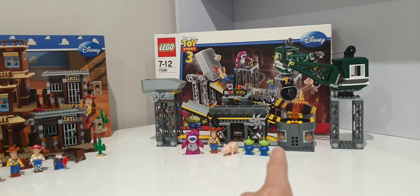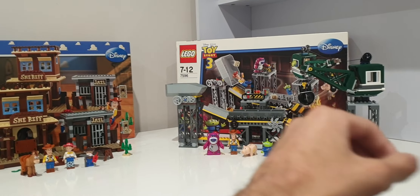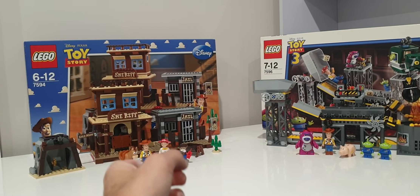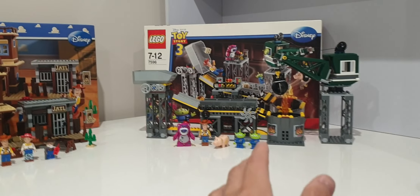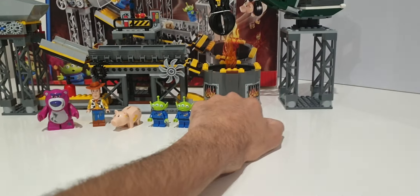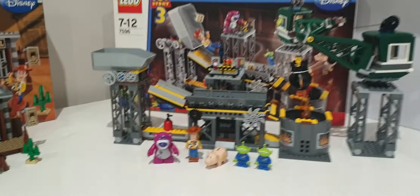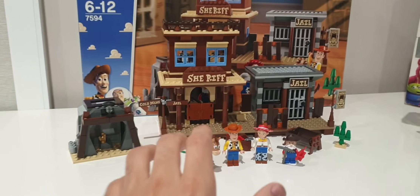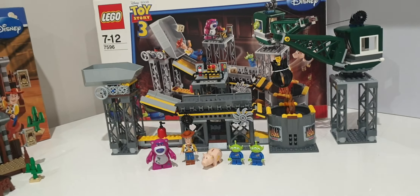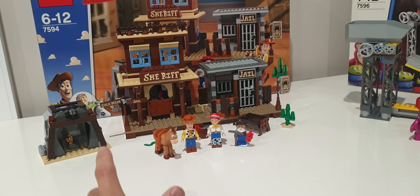The Trash Compactor Escape uses a lot more larger parts than Woody's Roundup, which is probably why it's so large. Woody's Roundup uses a lot of 1x4 tile pieces. The Trash Compactor uses large pieces — you get 12 of those specific pieces, large panel pieces, and a conveyor belt rubber piece. At $100, the price per piece is 27 cents, which isn't great. But Woody's Roundup at 16 cents per piece for $80 is really good.